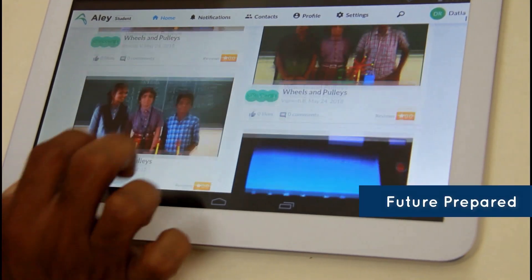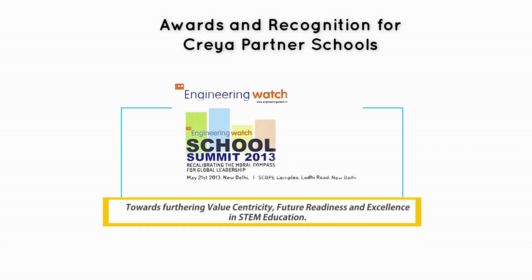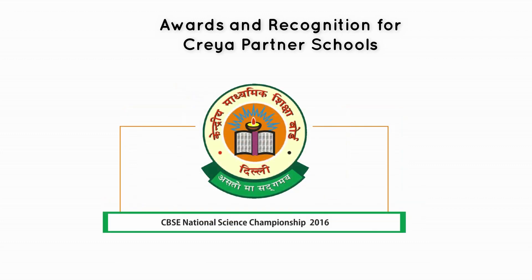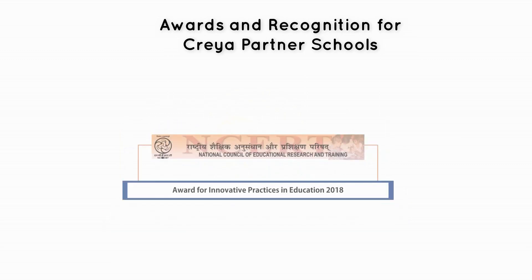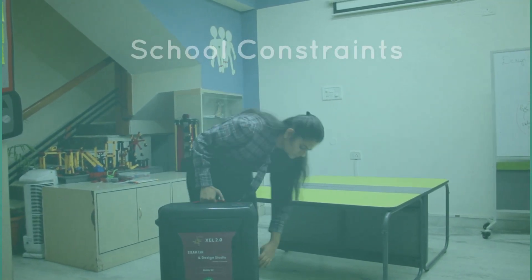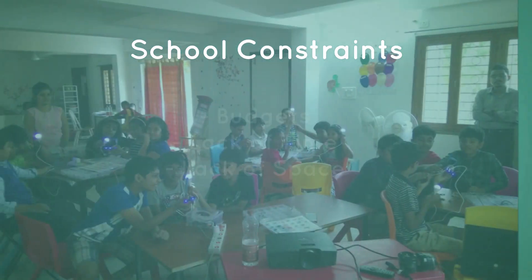We are encouraged by the many awards that our partner schools continue to receive. Our partner schools have seen it all — we understand that many schools are inspired and committed to implementing STEAM programs but are constrained by budgets, timetables, or space. We have a solution for all of the above.